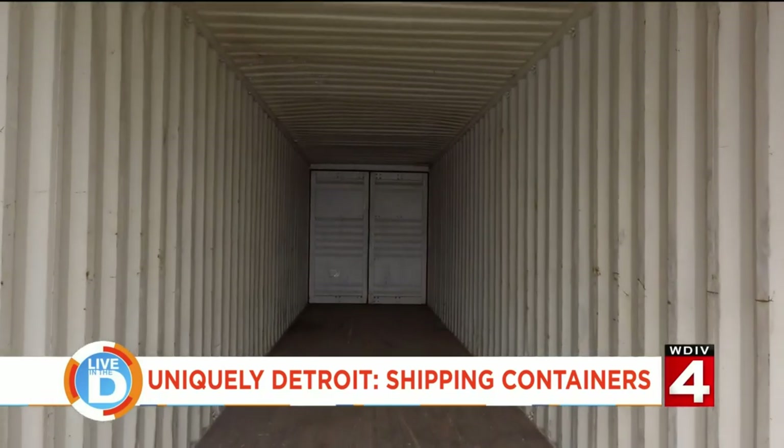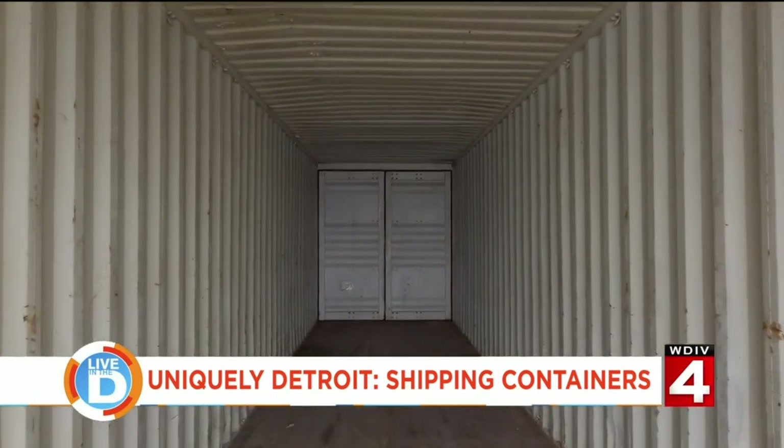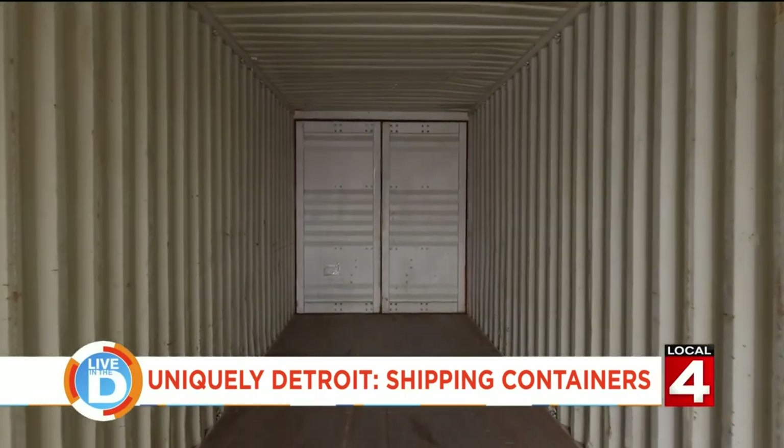Shipping containers are boxy by nature, so they lend themselves really well to this modern industrial kind of vibe.